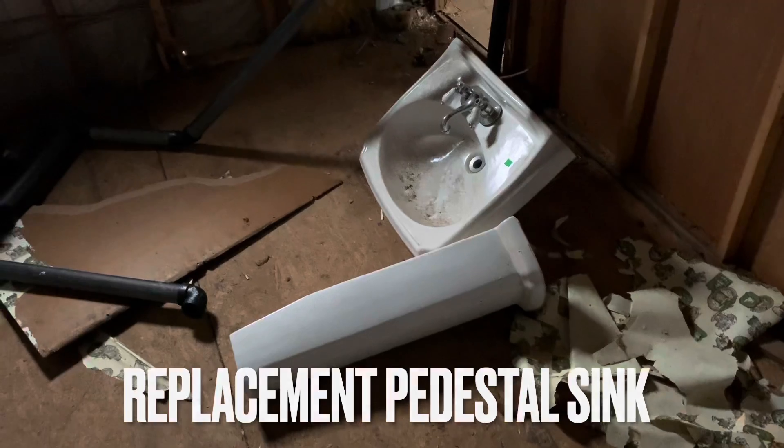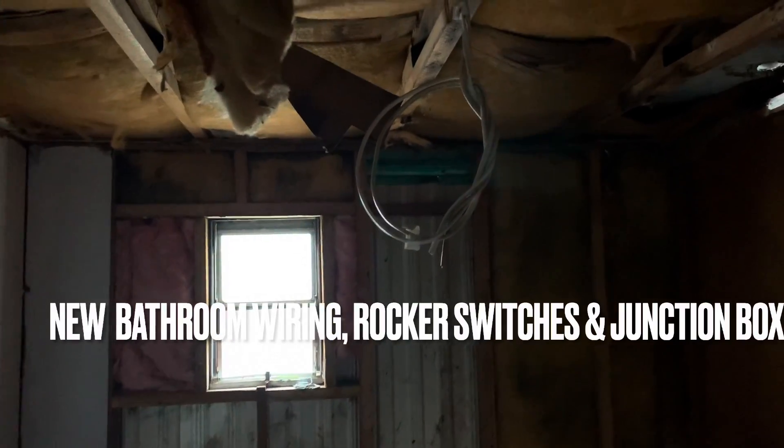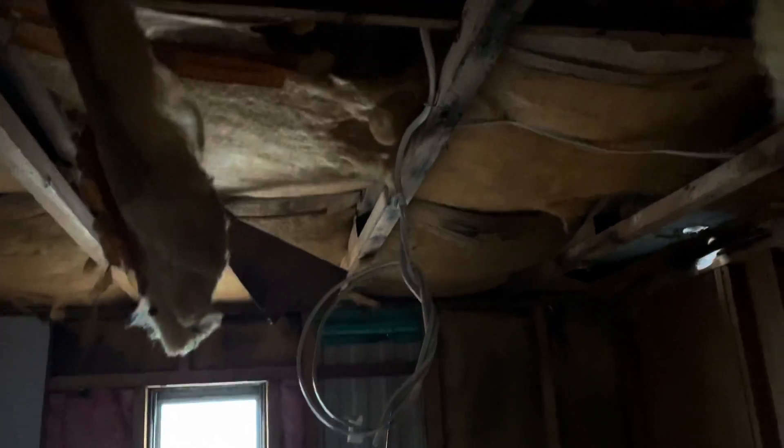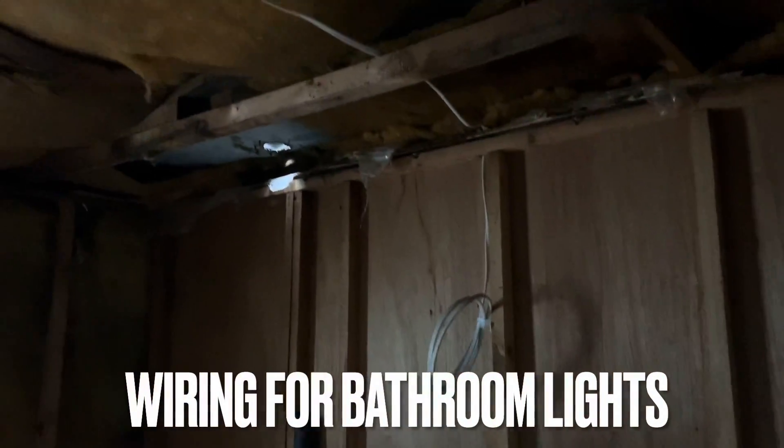There is a replacement pedestal sink that was planned to go in here. You'll probably just need to get a small corner shower to put in the corner. Electrical wiring has already been done in the bathroom — I got an electrician to run new wiring in here. This wire has a lot of slack in it, so there is enough electrical wiring for you to put a light above the pedestal sink, giving you some leeway on which way you want to place the light.